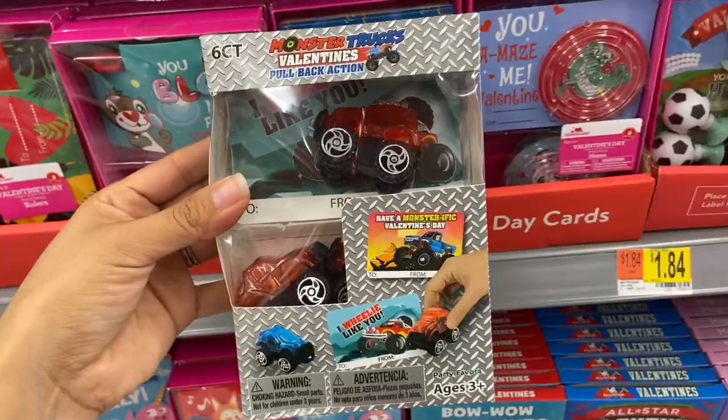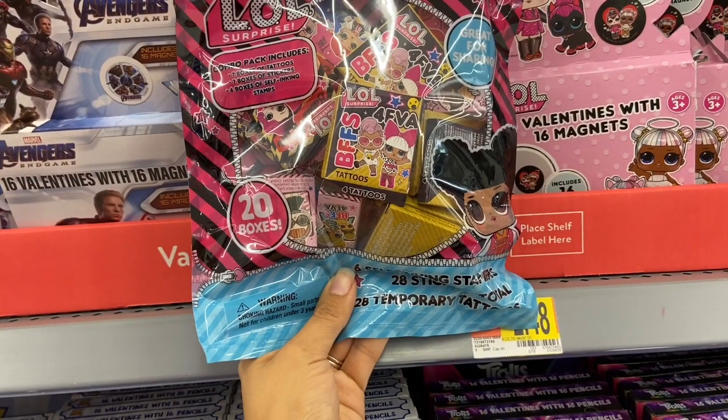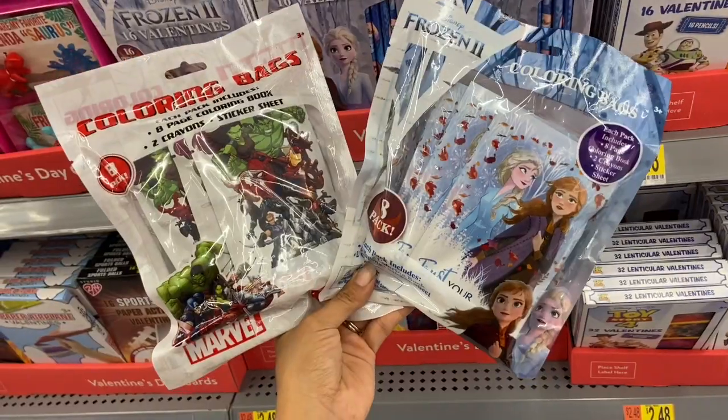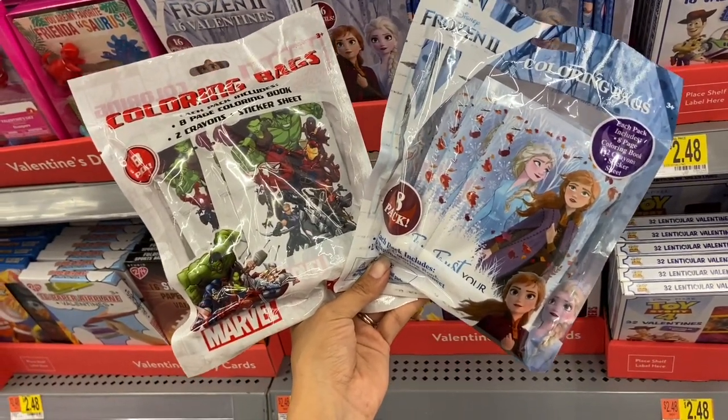If you want to add a little gift to your Valentine's Day card, they have this package that comes with 20 boxes carrying tattoos, stickers, and stamps, for only $2.98. They also have these coloring bags you can add your Valentine's Day cards to — these are eight to a package for $2.98.